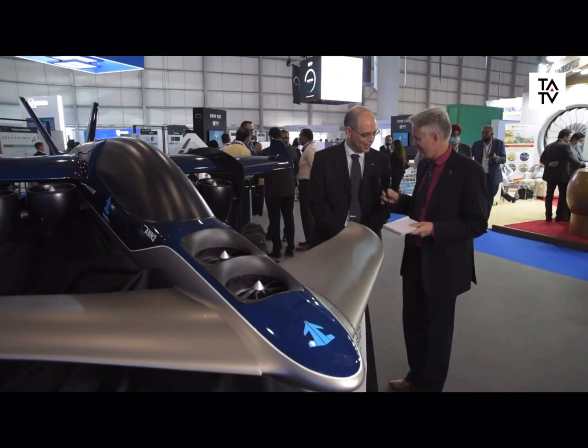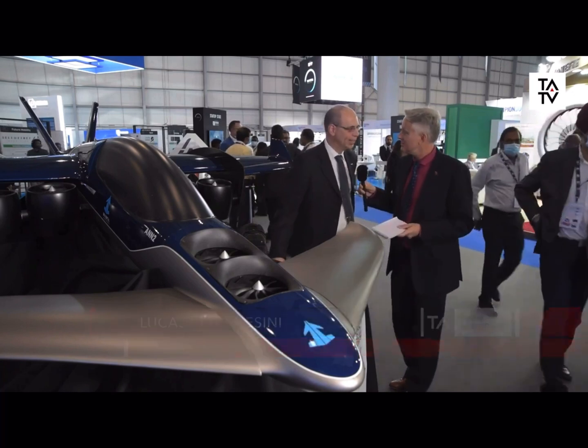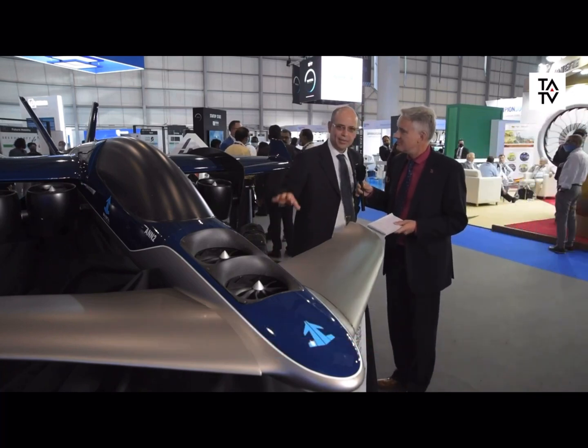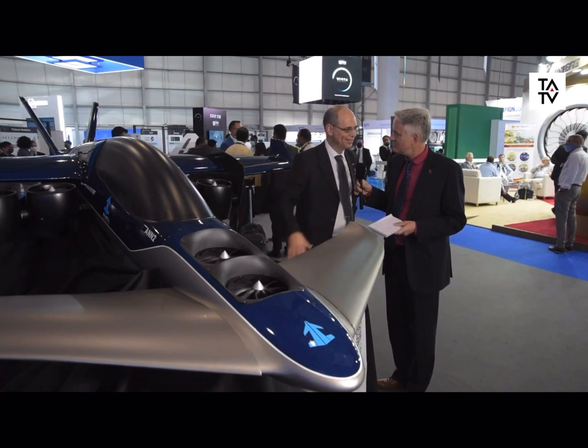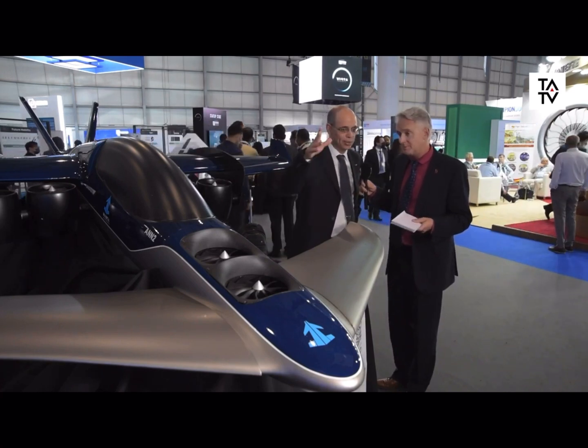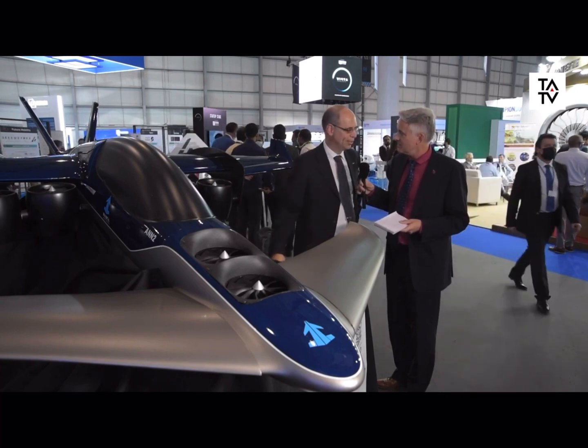Hello, thanks for coming. So here we have our product. This is an aircraft — a vertical takeoff and landing aircraft. The peculiarity of this aircraft is that it can take off from the back garden of your house and take you exactly where you need to go, without going to the airport and having to travel so much.